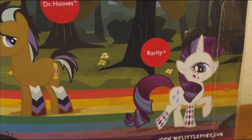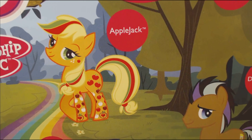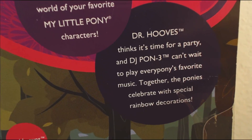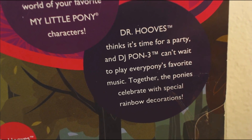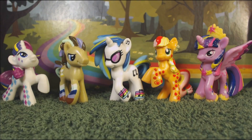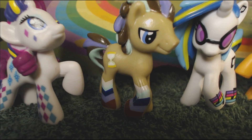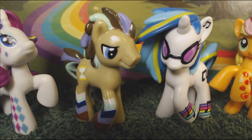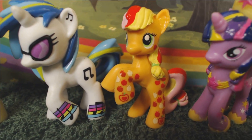Also, major props to the guys who gave Dr. Hoops and DJ Pwn3 their own box art. Dr. Hoops thinks it's time for a party and DJ Pwn3 can't wait to play every pony's favorite music. And that's it for the Rainbow Favorites set. I know it's short, but they're so tiny that there's not much to go over. If you want to see more, click subscribe and we'll do it again. I'll see you next time.